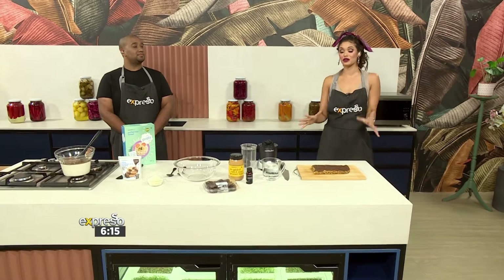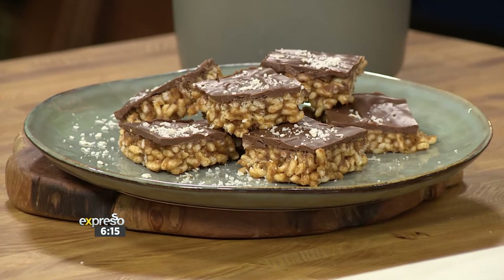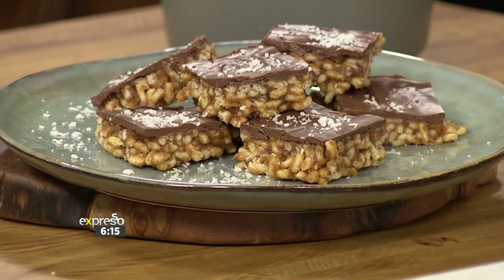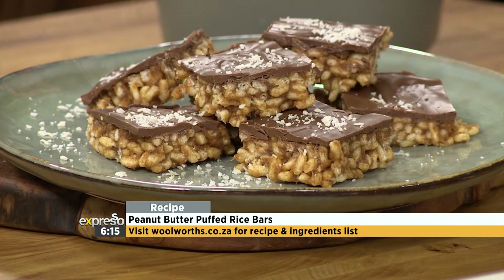Welcome back to your feel-good breakfast show. You are just in time because we're about to spend some time in the kitchen with the one and only Clem Pedro. Peanut butter is one of the most underrated yet versatile products you have in your pantry. And just to prove our point, we are bringing you a deliciously chewy peanut butter snack bar — something you can add to your lunchbox, a little snack at the desk, or even for breakfast. The man that's going to show us this delicious recipe is right next to me, Chef Clem.